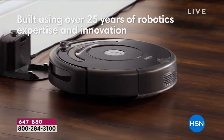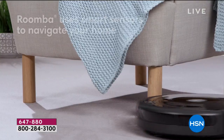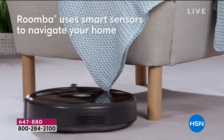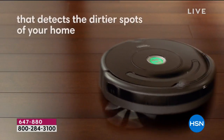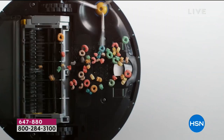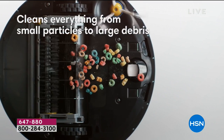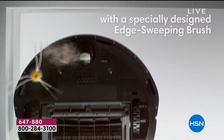We are super excited to bring you this technology. The technology built into these robots is 27 years old — 27 years of robotics, expertise, and innovation. And for one day and one day only, we have the lowest-priced Roomba we have ever offered in 15 years, the lowest-priced Roomba on the market. Our FlexPay to get this home is $50.